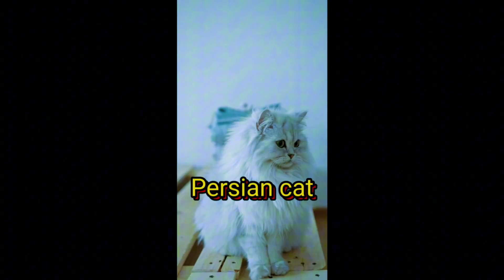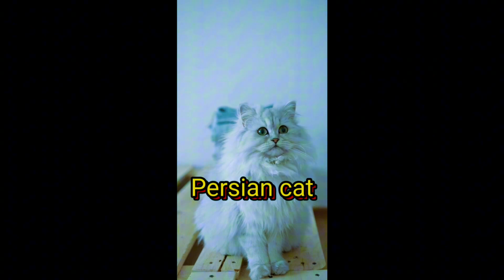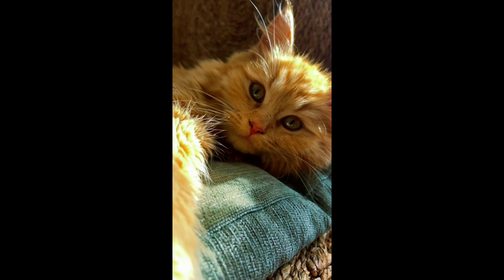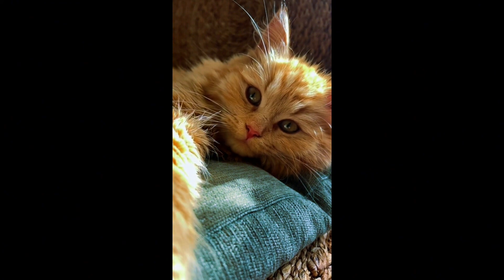First up is the Persian cat. Known for its luxurious long fur, the Persian cat stands out in any crowd. Their sweet faces and gentle demeanors are just as endearing as their stunning coats. Persian cats have a regal air that belies their loving and affectionate nature.